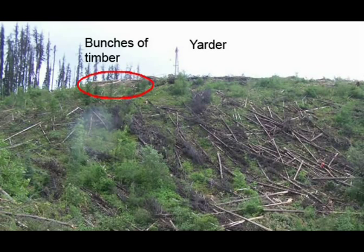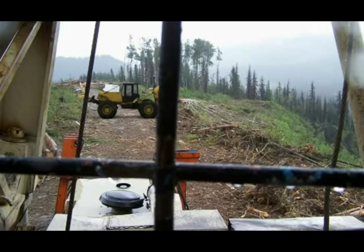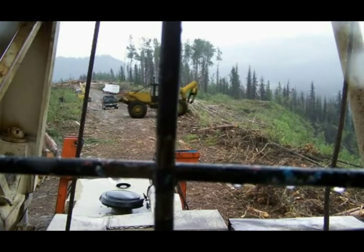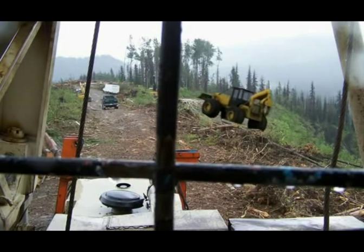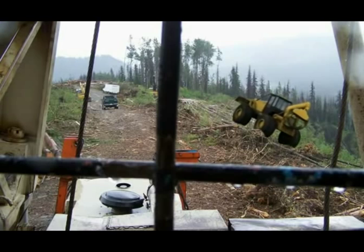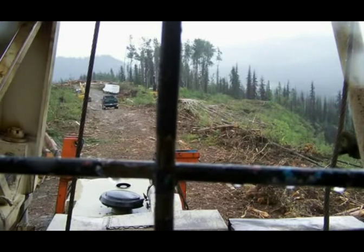Three bunches of timber remained in front of the yarder. The yarder operator told the skidder operator that he would move these later, after repositioning the yarder. No one saw the skidder's initial path. Minutes later, the yarder operator was surprised to see the skidder positioned sideways across the hill, apparently to skid the bunched timber. The skidder suddenly tipped over and started to roll down the 40% slope.